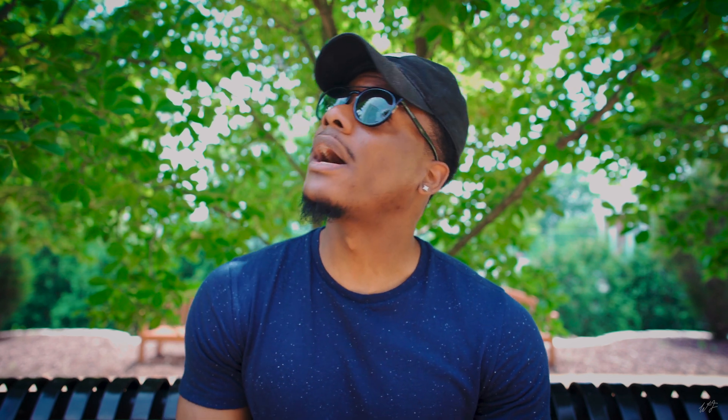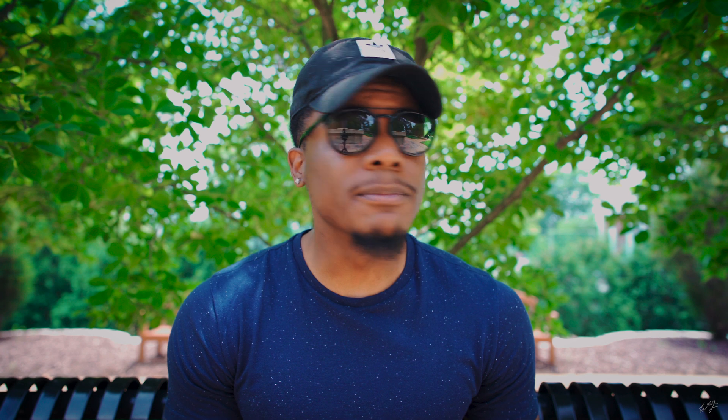Thanks so much for tuning in to this one, guys. I'm about to go hang out with my family — we're going to an amusement park today. It is so hot out here, like 90-plus degrees and humid; this midwest summer I have not missed. But anyways, if you are new here, be sure to hit that subscribe button for more content. Click the link in the description and follow me on Instagram. The topic of this video actually came from an Instagram question, so thanks for submitting that. Thanks for tuning in and I'll see you guys in the next one — peace.